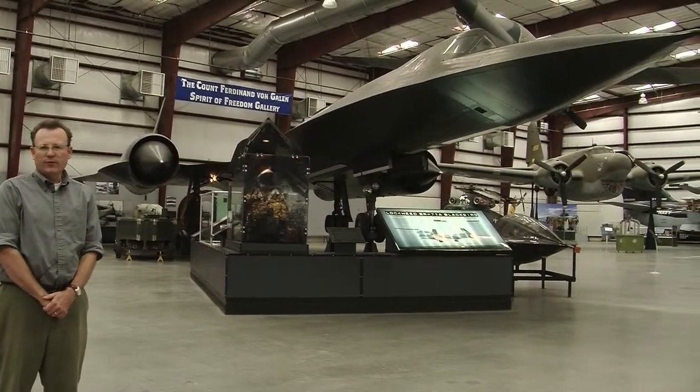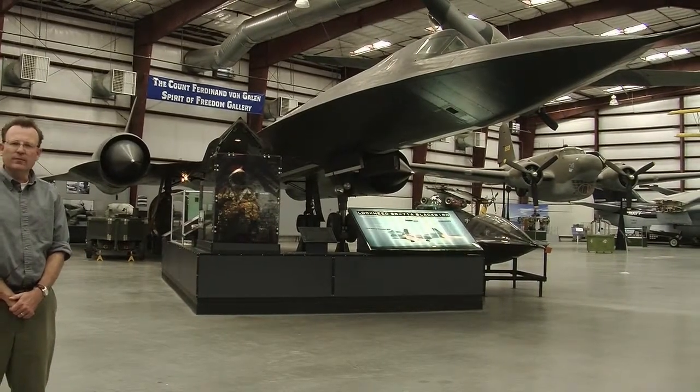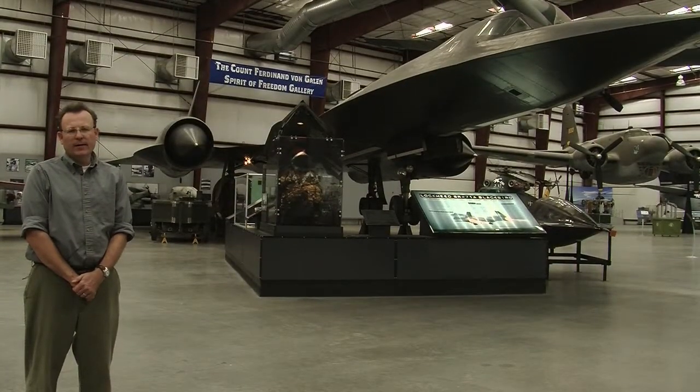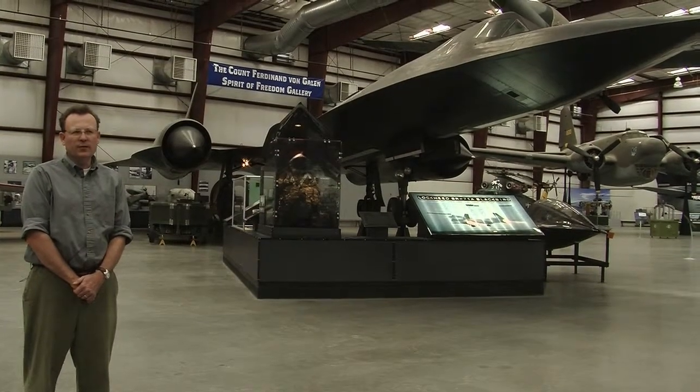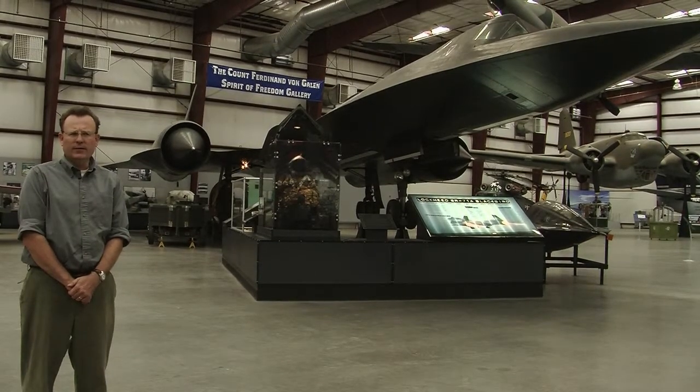This aircraft was originally designed in the 1950s by the famous Kelly Johnson at the Lockheed Skunk Works in Palmdale, California. An SR-71 — not this one in particular — holds the record for coast-to-coast flight: Los Angeles to New York in under an hour.